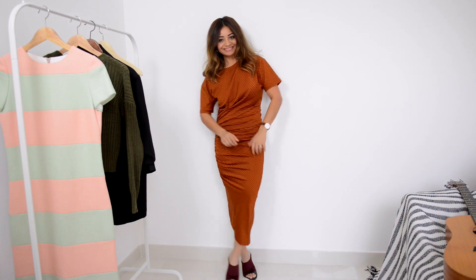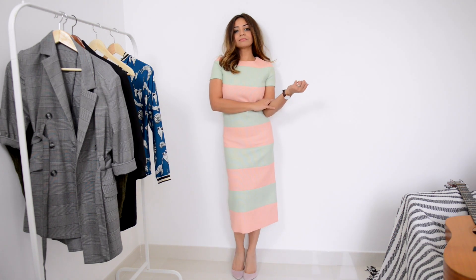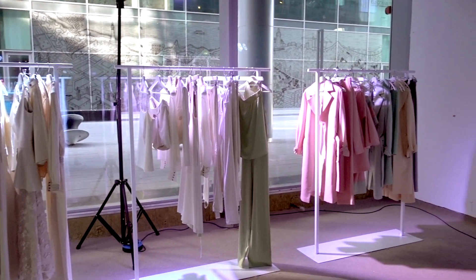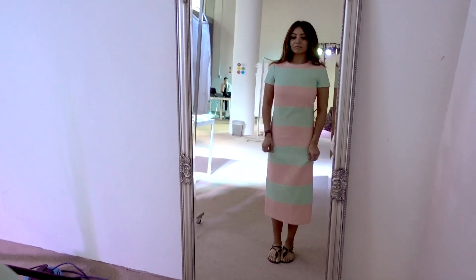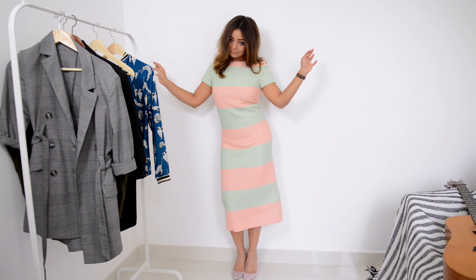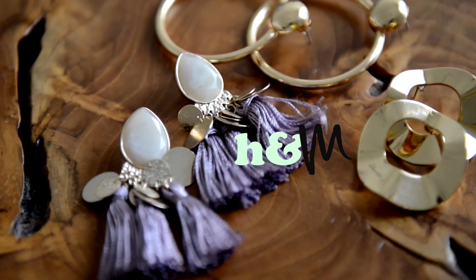Lastly, my favorite piece from the haul is by Dubai-based designer Kristina Fidelskaya. I bagged this pastel beauty at 80% off at a sample sale and instantly fell in love with it. Shopping on the high street is fab, but a few designer pieces bought over time really take your wardrobe to a special place. All the accessories are from H&M.